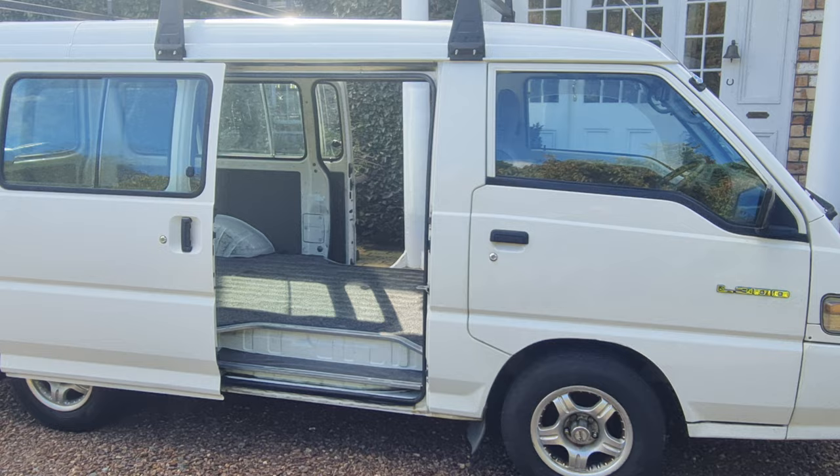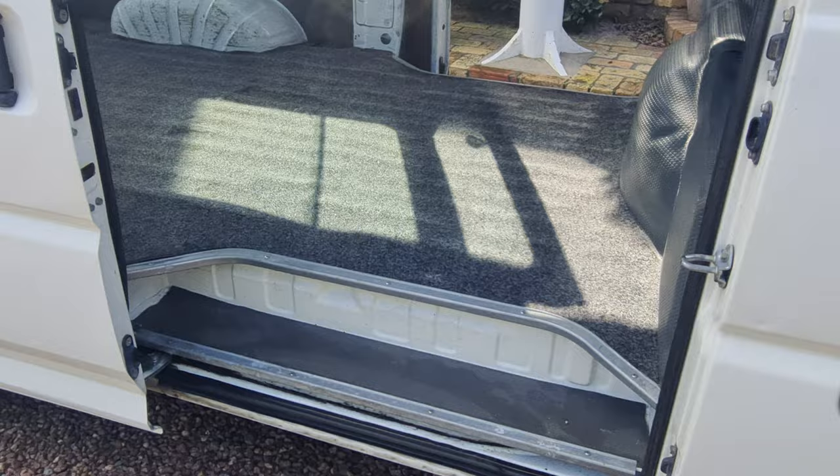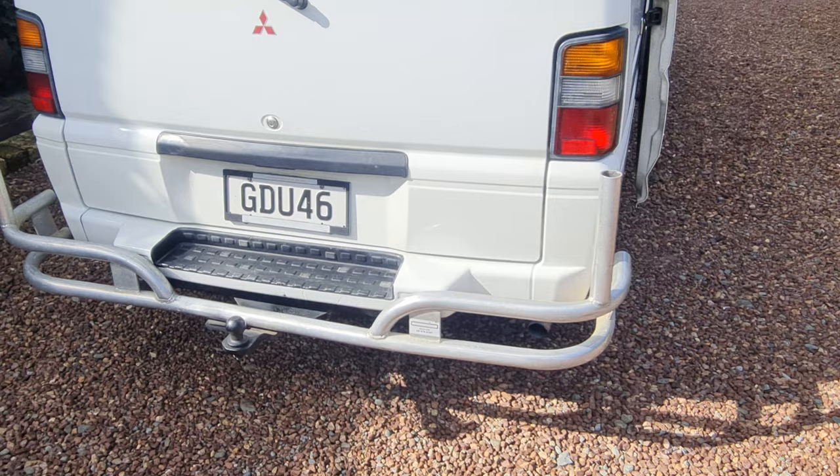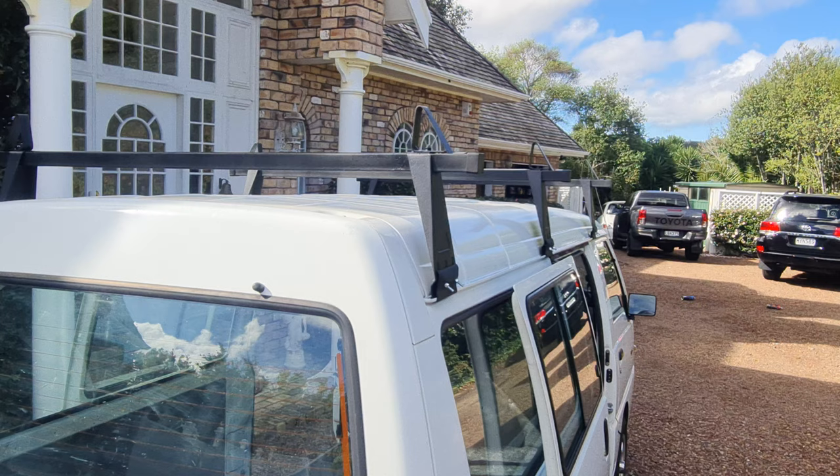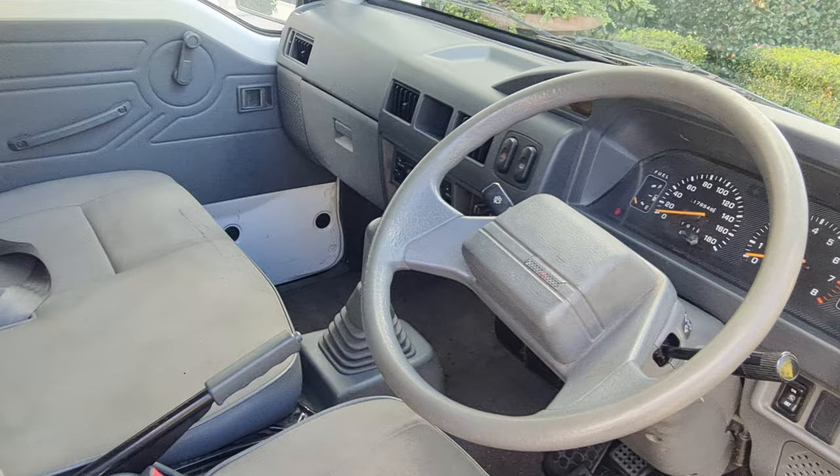This is the long wheelbase double-sided door — a very useful feature. There's the tow bar and the Ali-Arc rear bumper. Nice robust and sturdy roof racks. A clean example.